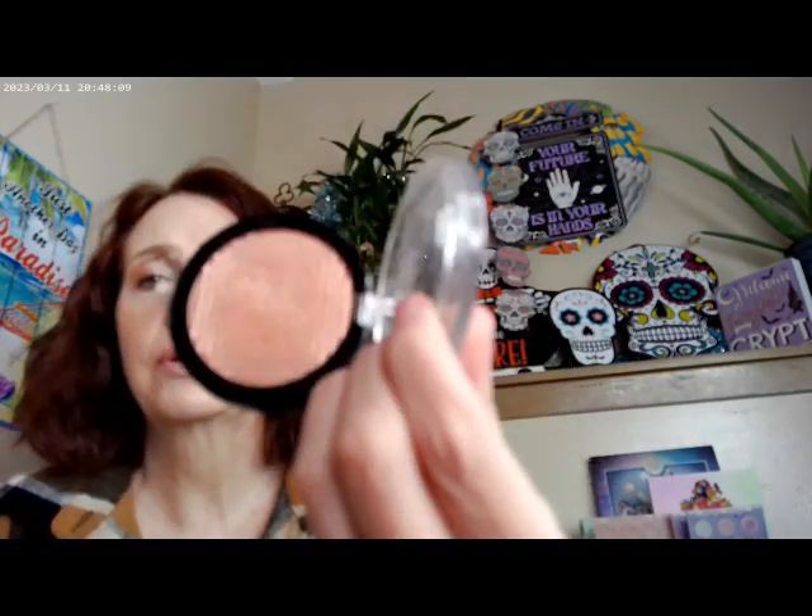I went ahead and added Magic Hour, which is an ELF Halo Glow blush. As for my highlighter today, I went ahead and did the Master Chrome highlighter in Molten Peach — if you see it, definitely pick it up. It's really good.